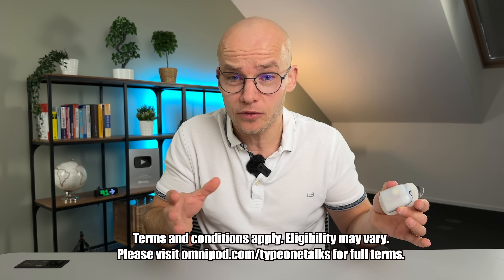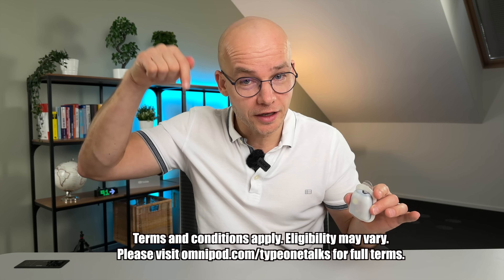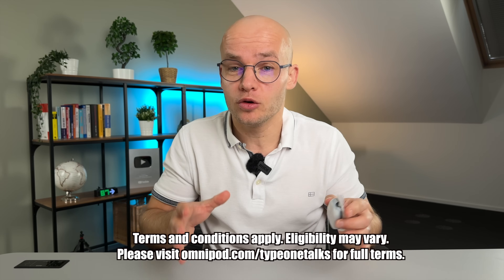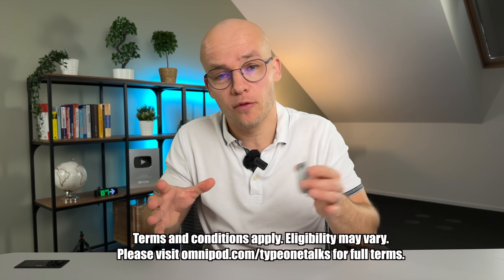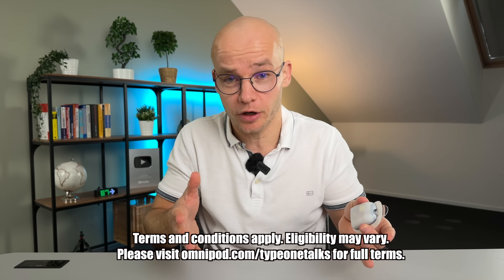By the way, if you're interested in Omnipod 5, I'd definitely recommend checking your eligibility for the 30-day free trial. Go to omnipod.com/type1talks or click the link in the video description. By using my link, filling out the short form, and trying out Omnipod 5, you'll support my channel and show the company that I sent you. At the end of the day, no matter what pump you choose, the important thing is that you find what works best for your lifestyle — and I hope this video helped get you there. Thanks for watching, and I'll see you next time. Ciao!